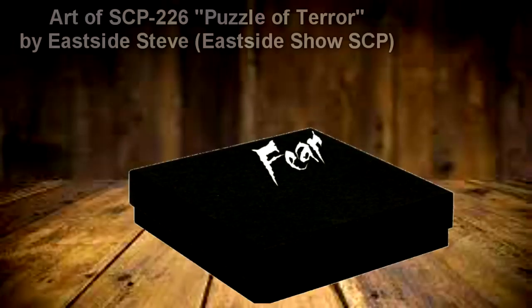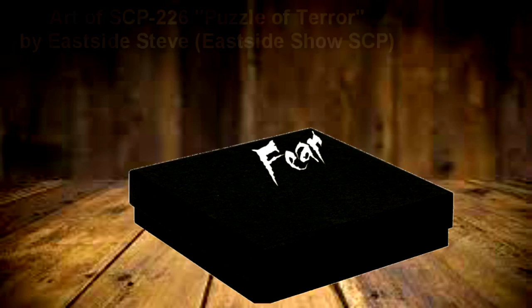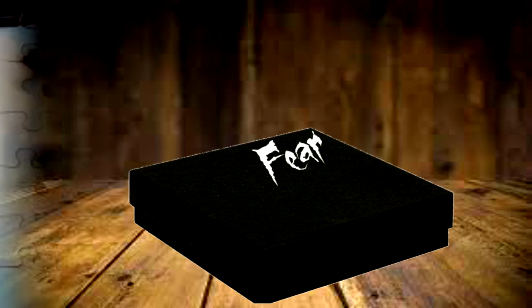SCP-226 is a cardboard box, measuring roughly 30cm x 20cm x 4cm. It has a lid that fits securely over the bottom half, as with any common puzzle box. The surface of the box is a deep black, with the word FEAR scrawled with white ink on the upper right corner of its lid.